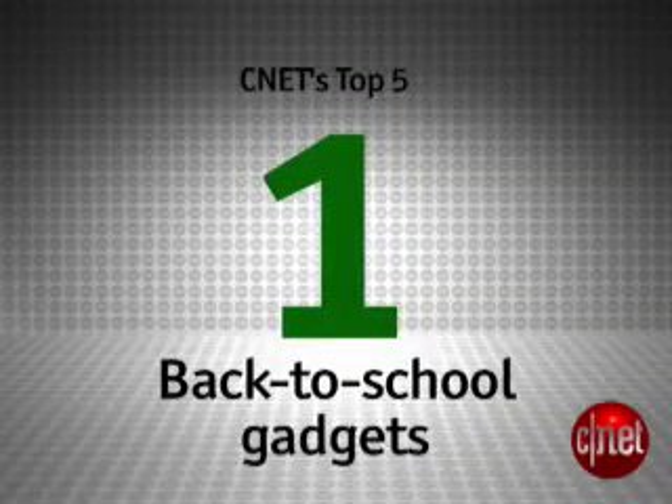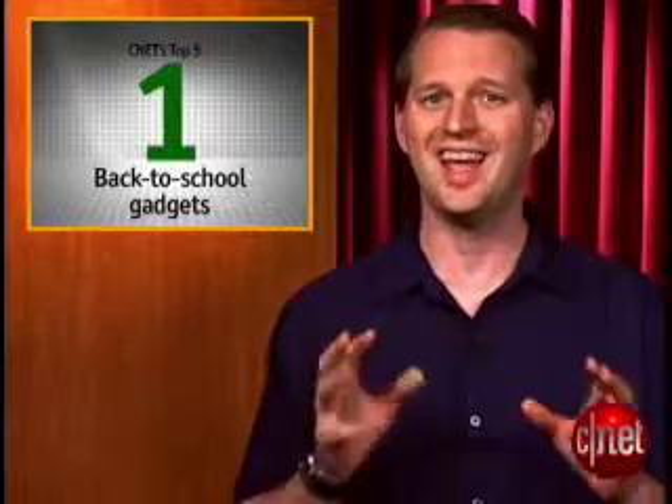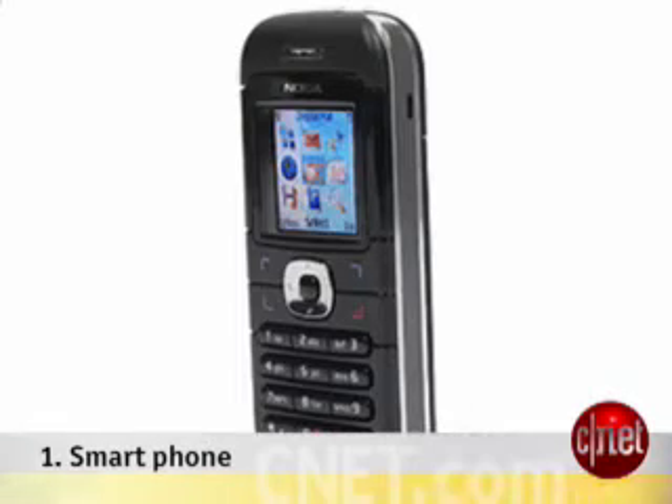Let's get to our number one — the one essential gadget a student needs to get ahead in this dog-eat-dog academic world. At number one, it's a smartphone. With the proper smartphone, your student has email, web access, music and video, and a calendar for organization. Smartphones are almost to the point where they can replace a laptop, and while they are expensive, they can save you bucks on other devices you won't have to get.